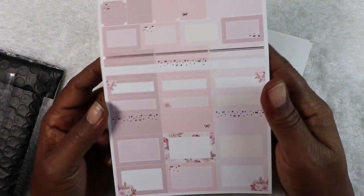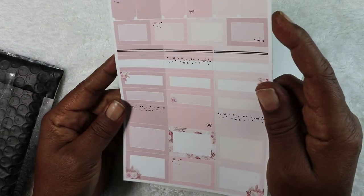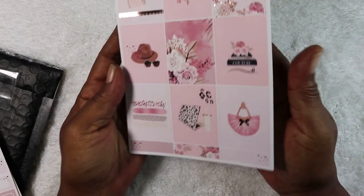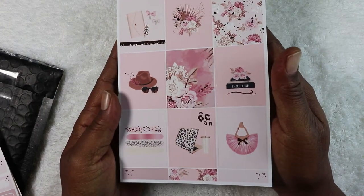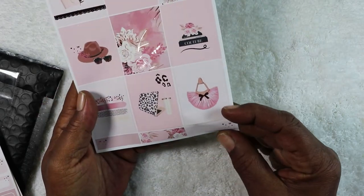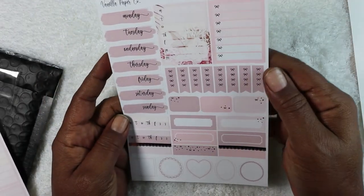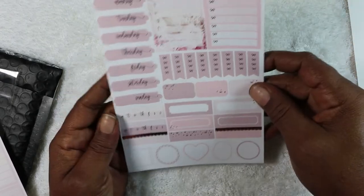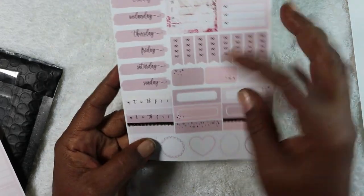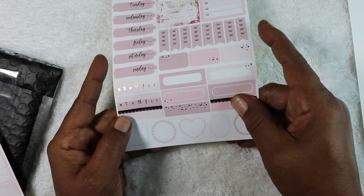There's not a lot of foil on this page but it's just enough — if you're a beginner planner this would be perfect. Next we have the nine full boxes, again foiled in rose gold, with gold detail on the little elements too. Then down here you've got three more boxes, days of the week, some trackers, to-do's, little decorative boxes, habit trackers, and scalloped decorative boxes — not foiled but very pretty.